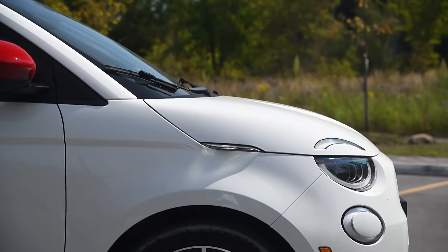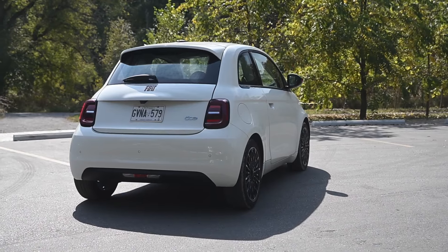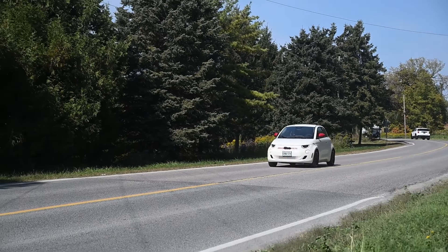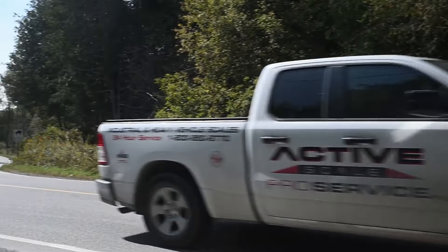In other words, you're probably not doing any long distance trips on this car. One more interesting observation: the 500E is the lightest EV sold in Canada, which means it should also be one of its most efficient. And when you do the numbers — 37.3 kilowatt-hours, 195 kilometers of range — you come up with 19 kilowatt-hours per 100 kilometers, which is actually quite efficient compared to a typical SUV, which can range between 25 and 30 kilowatt-hours per 100 kilometers.